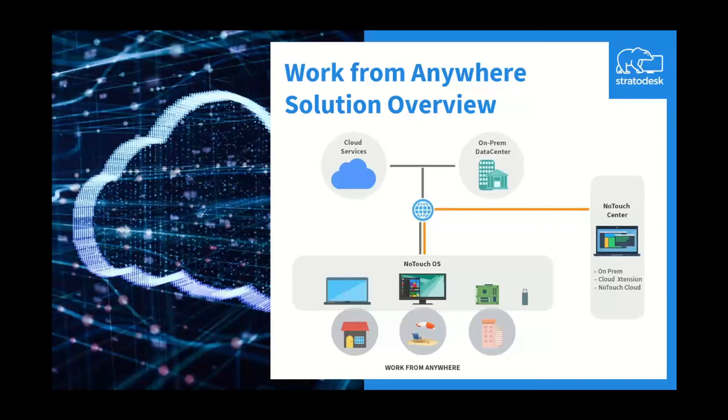The graphic here provides an overview of how you can deploy our NoTouch solution, where NoTouch Center can be deployed in the cloud with AWS or Azure. We can host this for you, or you can host this within your own cloud instance. Additionally, the OVA can be quickly stood up on-prem. With our cloud extension, you can easily provision and manage work-from-anywhere users while reducing vulnerability risks from opening ports in your firewall.